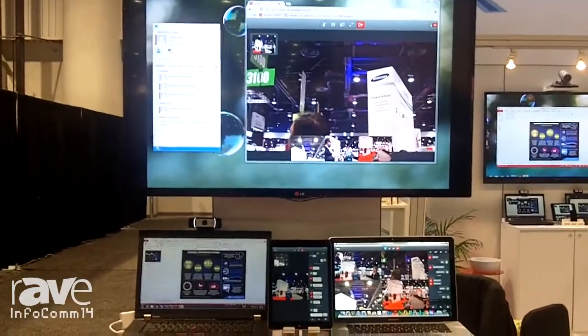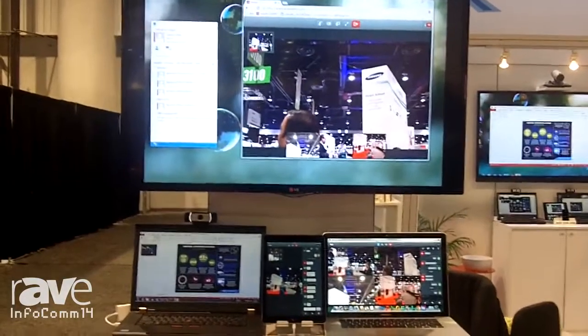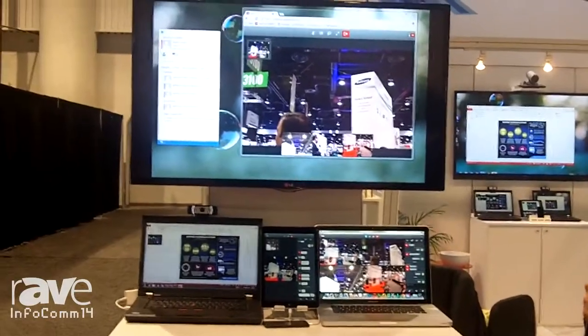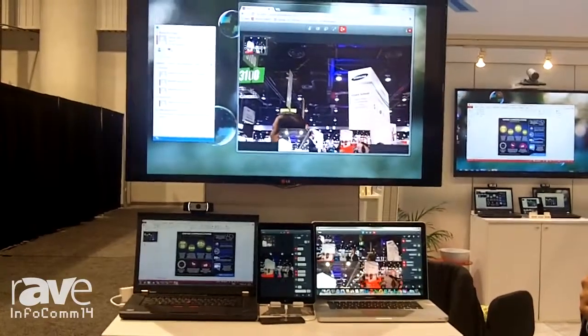And in addition, for guest endpoints, we also offer a WebRTC client that you can connect from a Google Chrome or Firefox browser into the service and be able to attend the conference with full audio, video presence and instant messaging.